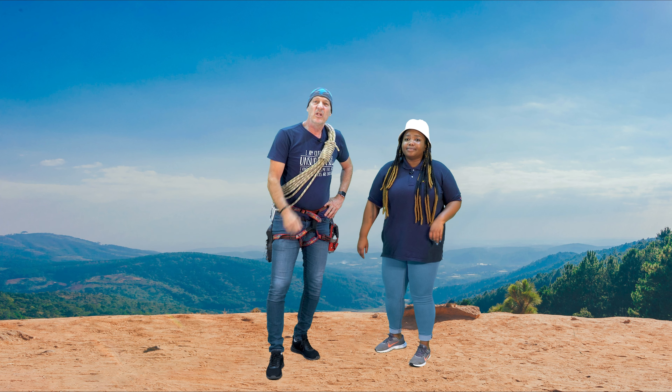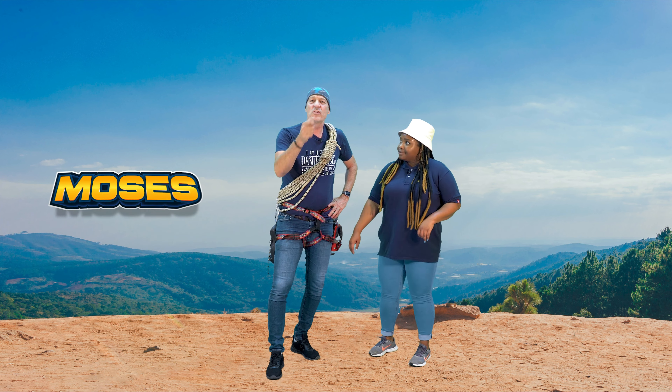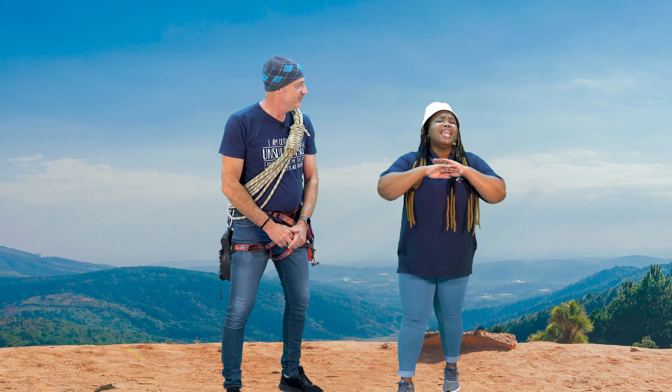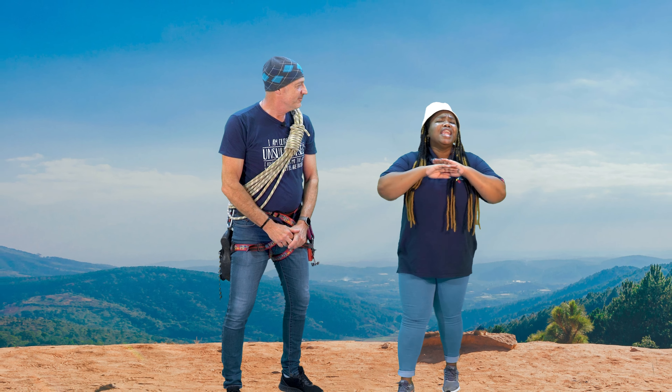It's been such fun being with you, boys and girls, this month, learning about Moses, Exodus, and grit. May you always know where real grit comes from — your heavenly Father, who promises to never leave you. That's all from us now. Bye!